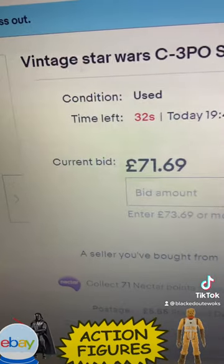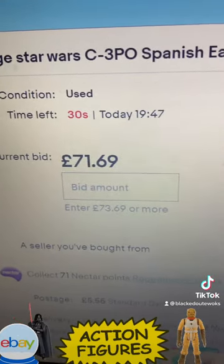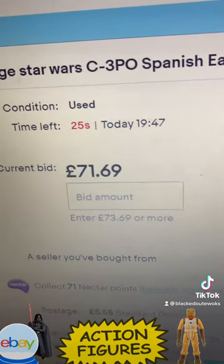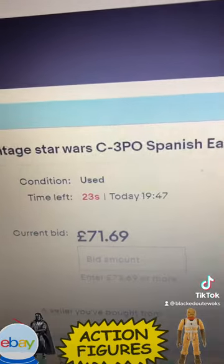I remember those Baggy Emperors used to go for 5 or 10 pounds — you could even get them boxed for about 15 quid.